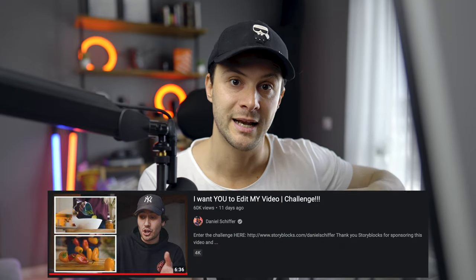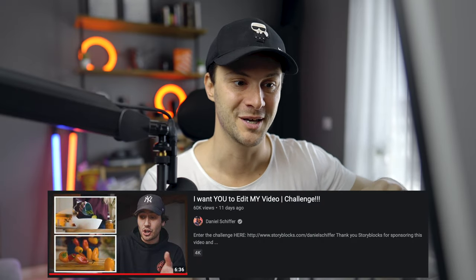Remélem itt van Daniel. Ha nincs itt, akkor menjetek át a csatornájára, és erre a videóra — meg linkelem is a leírásba — kommenteljétek, hogy köszönjön be ide. Daniel óriási inspiráció, és rengeteget tanultam tőle, most pedig egy challenge-et hozott létre a Storyblockszal közösen.